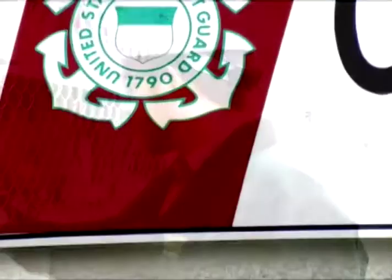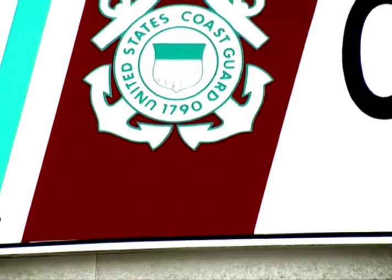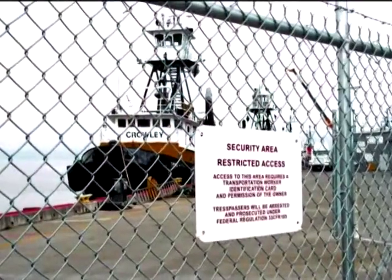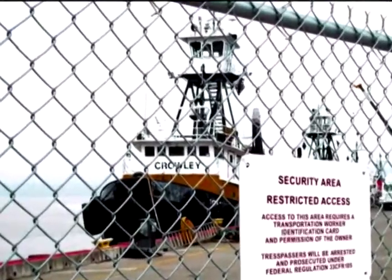Depending on the tug location and operations, the U.S. Coast Guard may need to be informed by the Company Security Officer and additional security measures taken.